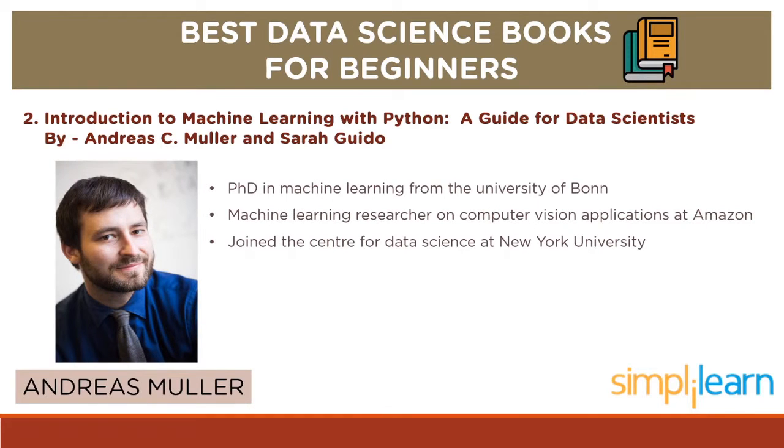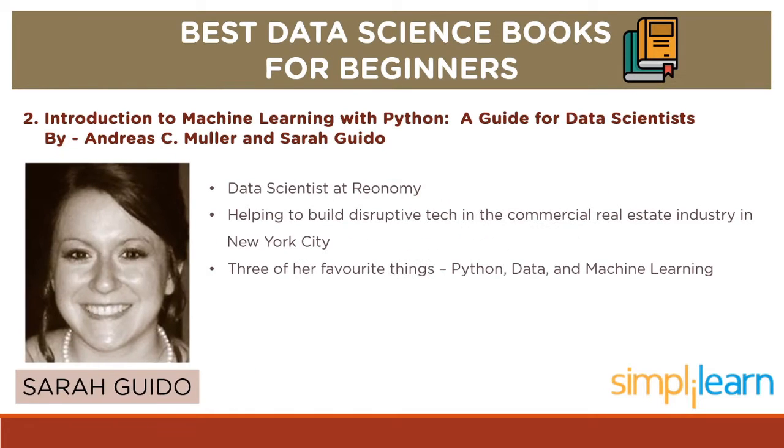Talking about the authors, Andreas Muller received his PhD in machine learning from the University of Bonn. After working as a machine learning researcher on computer vision applications at Amazon for a year, he joined the Center for Data Science at New York University. Sarah Guido is a data scientist at Reonomy, where she is helping to build disruptive tech in the commercial real estate industry in New York City. Three of her favorite things are Python, data, and machine learning.